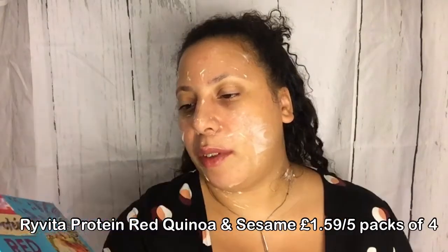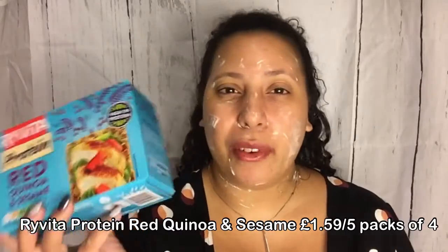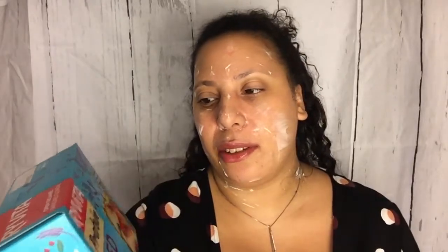Ryvita Protein — red quinoa and sesame. Nasty old dry breads. They suggest trying them with grilled chicken, spinach, and a splash of balsamic glaze — basically because you need to put stuff on them to make them not taste horrible. My mum loves Ryvita, but I just can't. Each crunchy slice is baked with pea protein alongside rye, and topped with red quinoa and sesame seeds. No artificial ingredients, higher fiber, suitable for vegetarians, five packs of four slices.